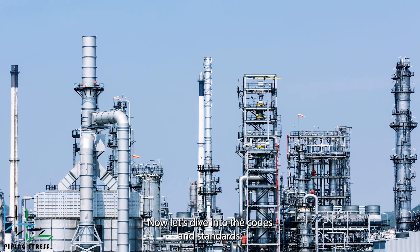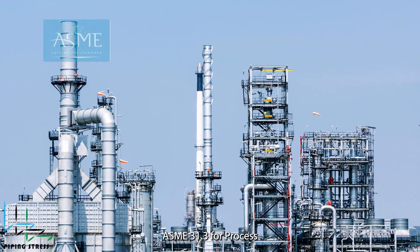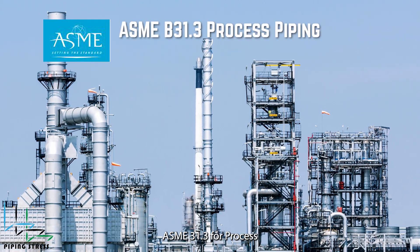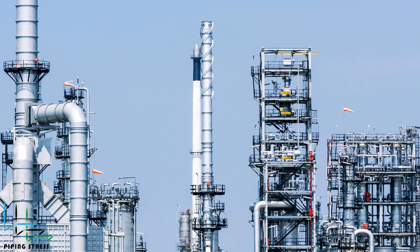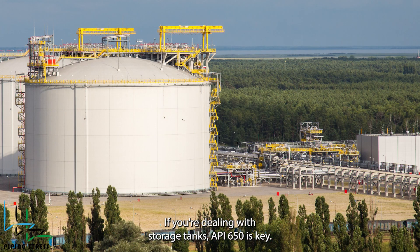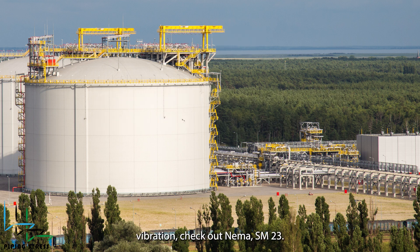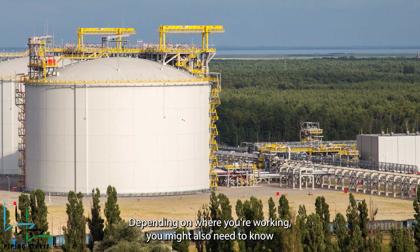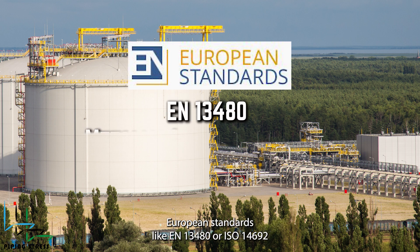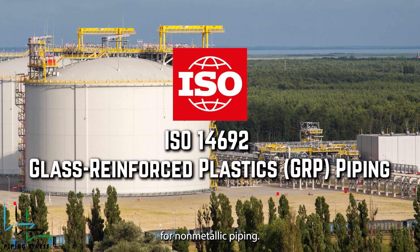Now, let's dive into the codes and standards you'll need to know. The big ones are ASME B31.3 for process piping and ASME B31.1 for power piping. If you're dealing with storage tanks, API 650 is key. And for managing vibration, check out NEMA SM23. Depending on where you're working, you might also need to know European standards like EN 13480 or ISO 14692 for non-metallic piping.